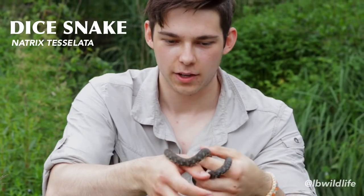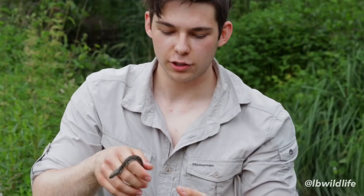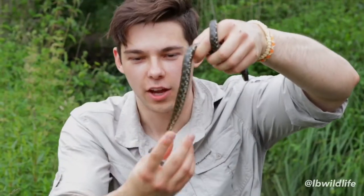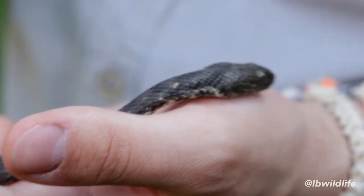This is a true water snake and it is actually a fish catcher — a perfect fish catcher. And look at the head: it's a wild-looking head, triangular shaped with a very long snout. Perfect for catching fish.